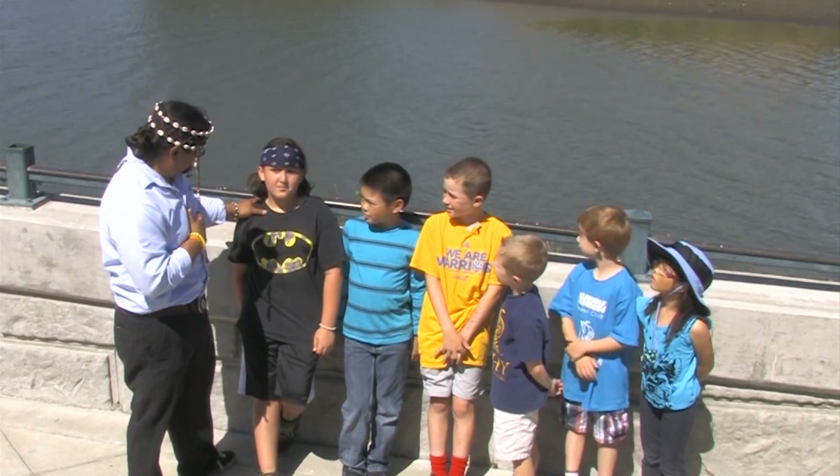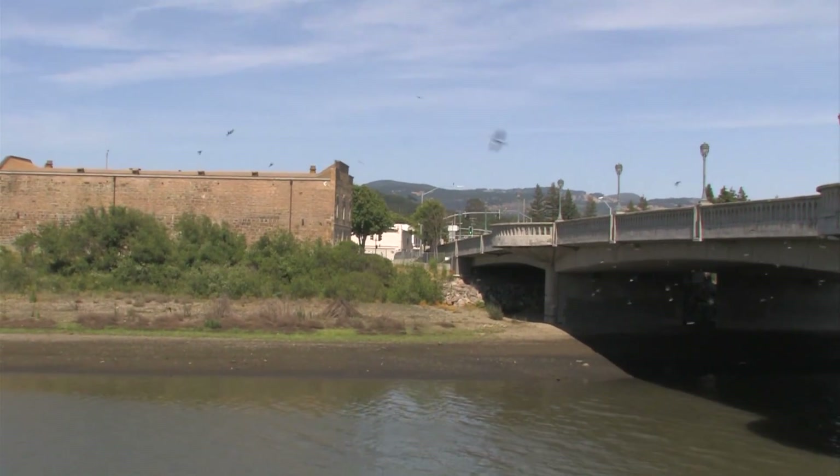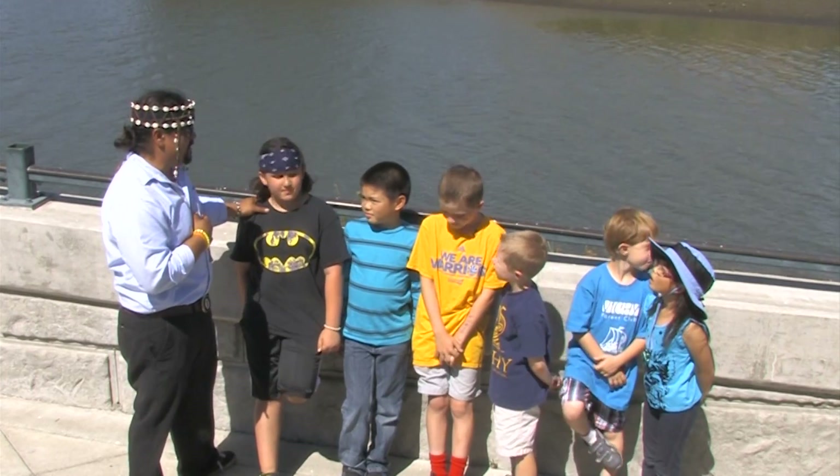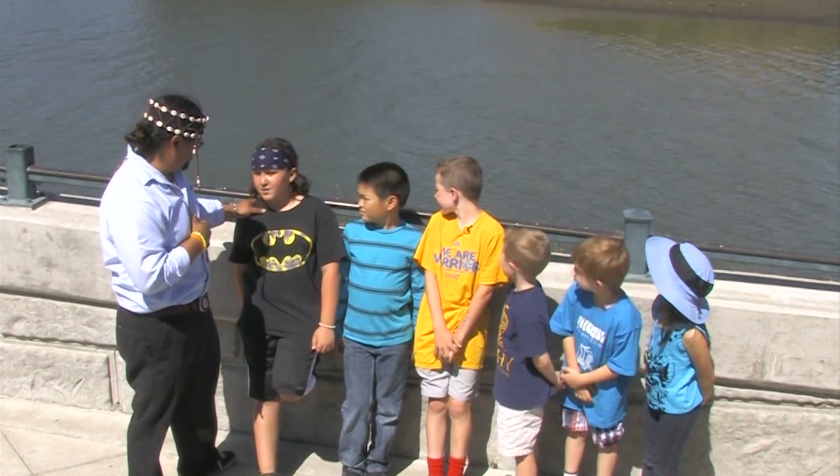Behind you is a river. You ever catch any fish in there? Nope. How come? Because it's sick. Tell me some of the ways that we're trying to clean up that river here. Bokashi balls.